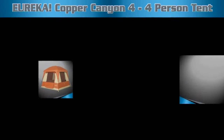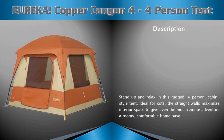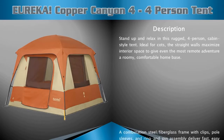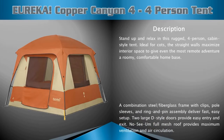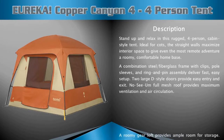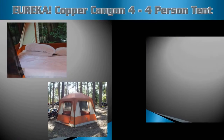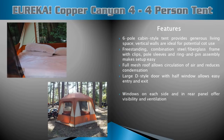Eureka Copper Canyon four-person tent description: stand up and relax in this rugged four-person cabin-style tent. A combination steel or fiberglass frame with clips, pole sleeves, and ring-and-pin assembly delivers fast, easy setup. Two large D-style doors provide easy entry and exit, and a roomy gear loft provides ample room for storage.